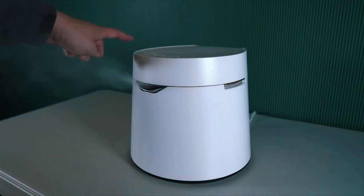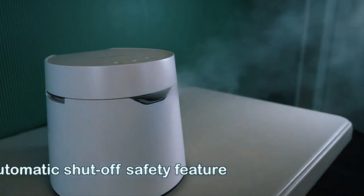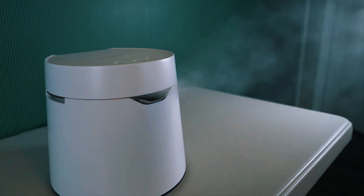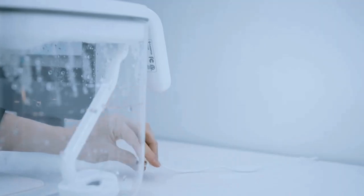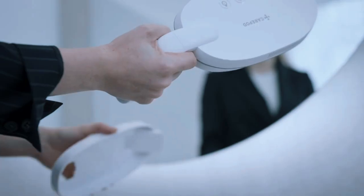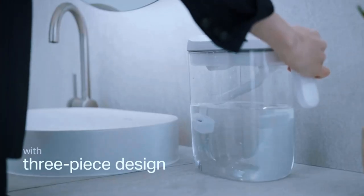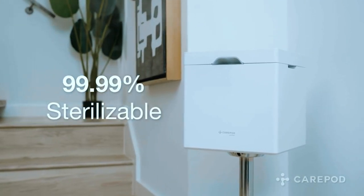Carapod put out solid humidification too — I measured a 12% jump in room humidity over 4 hours. The fine cool mist isn't as intensely evaporative as others, but Carapod ran very quietly as a result. Simple touch controls include power, timer, and sleep modes. My only gripe was no tank window; you have to remove the lid to check water level. If you want a humidifier with timeless style, medical-grade hygiene, and silent swirling mists, Carapod One delivers the goods.